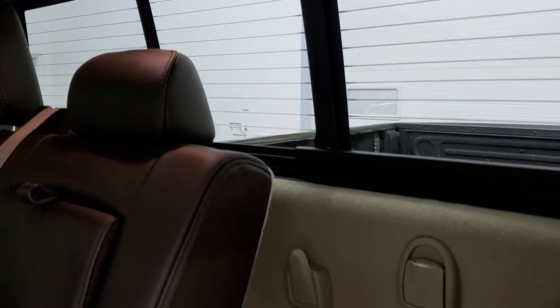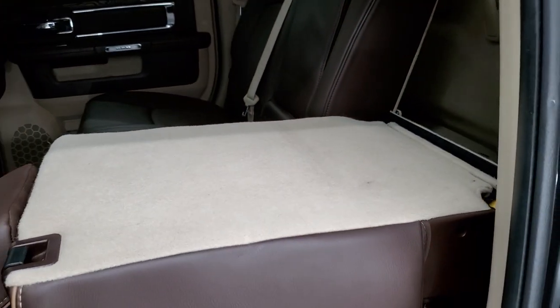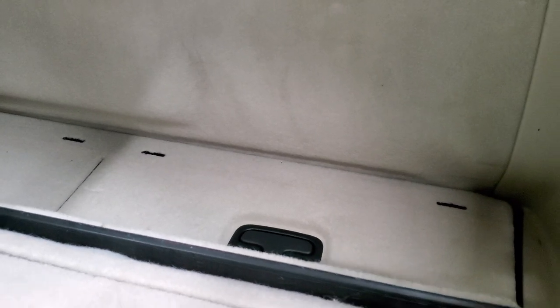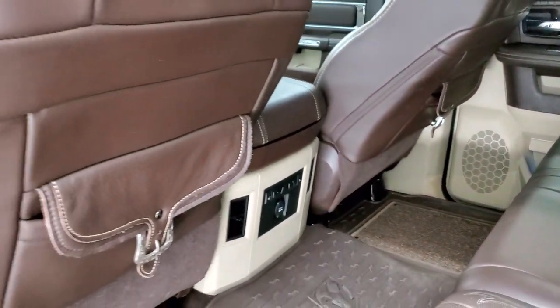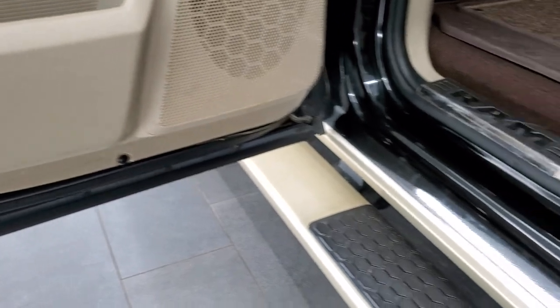Power slide rear window with built-in rear defrost. The other way this seat goes down is just the backrest — put the backrest down and it creates a contained storage area where stuff can't roll around, which is pretty convenient, and it gives you a higher load floor. You get the saddlebags on the back of the front seats. Child safety locks on the back doors, and the bottoms of the doors all look really good.